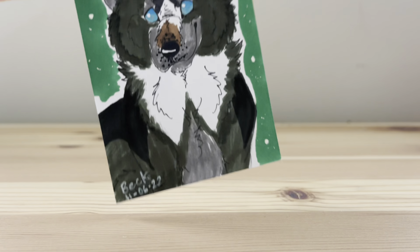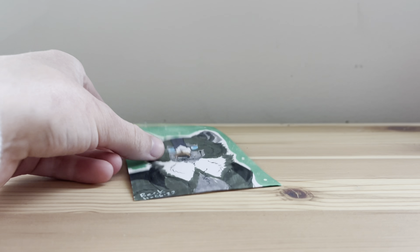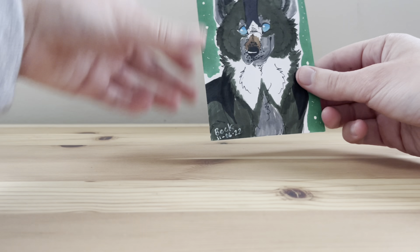This guy is literally just the king of fluff. We're gonna put his drawing up.